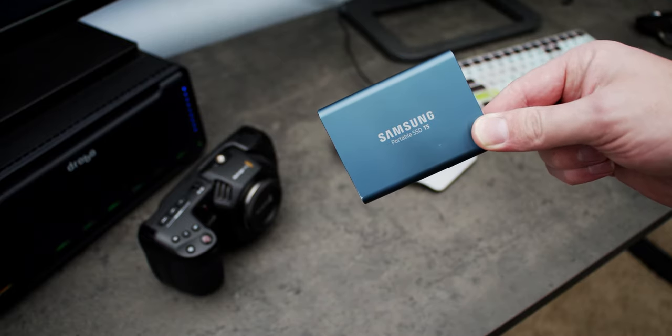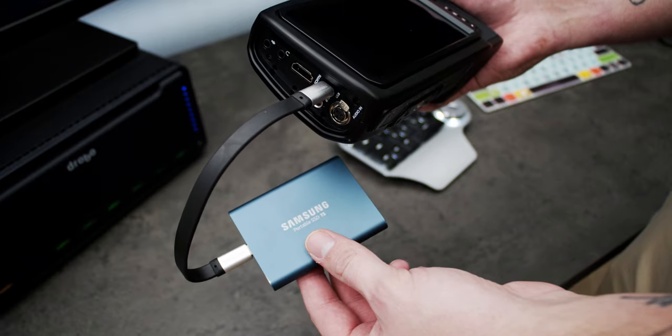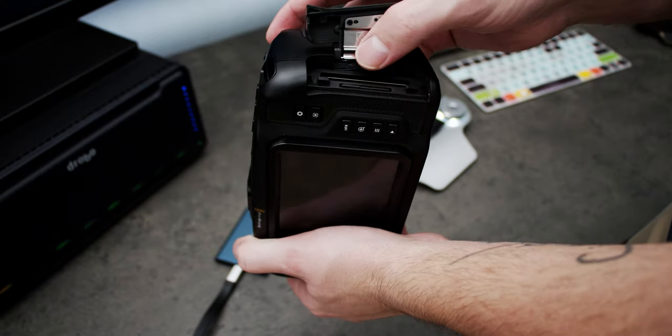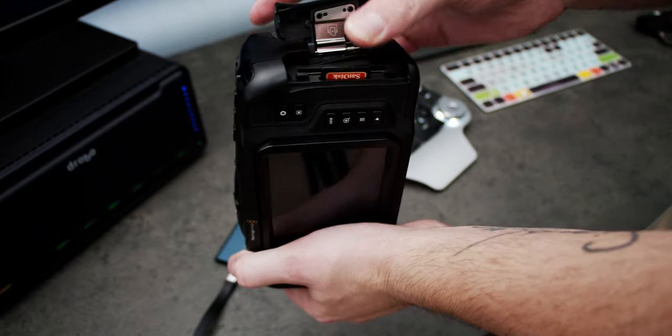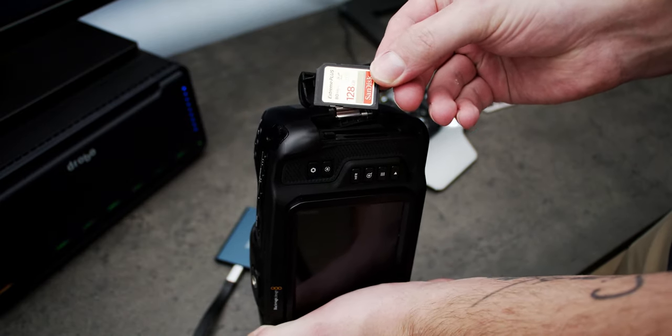Don't even get me started on memory cards and media. I feel lucky that Blackmagic cameras can record over USB-C to T3, T5, and now T7 cards or pretty much any SSD, because the cost-per-value storage on those is incredibly good. Back in my photography days having to buy CF cards, CFast cards, and even SD cards with high storage capacities and high data rates can get extremely expensive. You need multiple — not only to fill up, but for redundancy. There is nothing fun about buying memory cards.